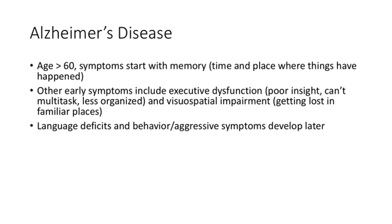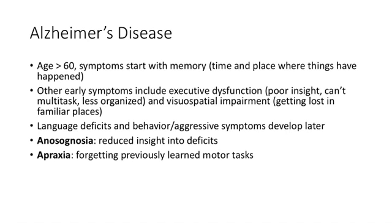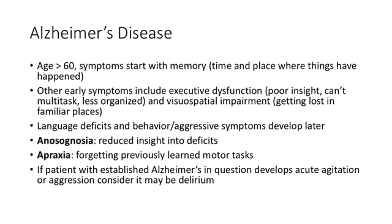Later in the disease, aggressive symptoms emerge — they're agitated, think people are out to get them, and lose their ability to speak as language deficits develop. Anosognosia describes inability to recognize their memory deficits, and apraxia is forgetting motor tasks like tying shoes. Also note that an Alzheimer's patient can get acute delirium superimposed on their disease — presenting as combative, agitated, and disoriented when hospitalized.